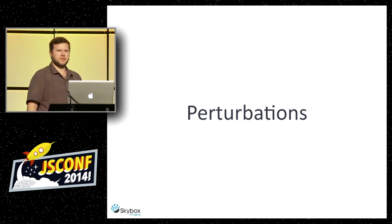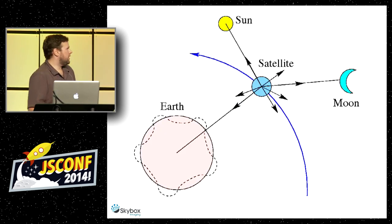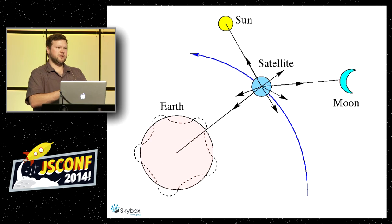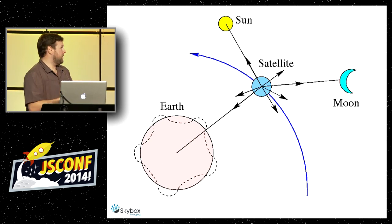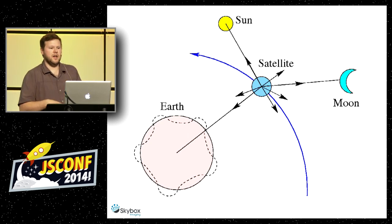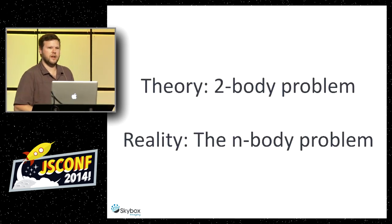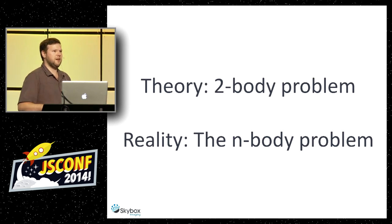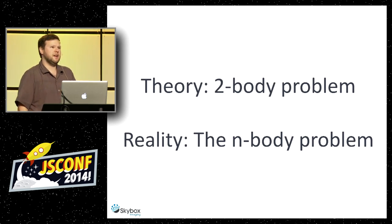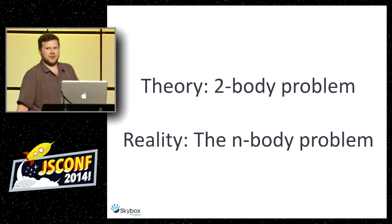Perturbations are things that affect the two-body problem — the sun, the moon, the Earth. Even the virtue of the Earth being oblate — not a perfect sphere but an oblate spheroid — actually affects it and is measured as a perturbation. It could be atmospheric drag, little comets that go by. Everything is related. In reality we have an n-body problem, and if we want a perfect model we have to throw all of those into the perturbations formula, which is literally rocket science.